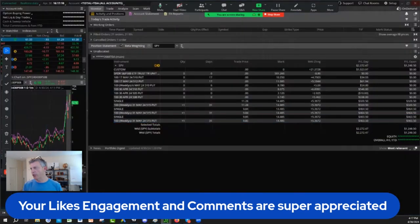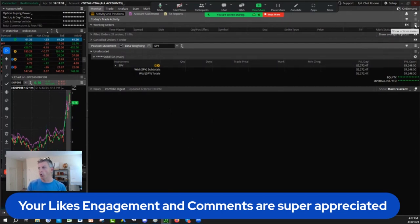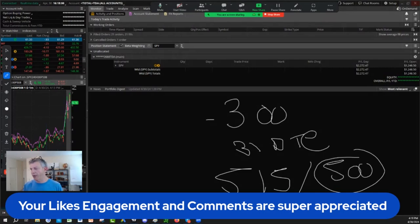This morning, coming into the day, we took the 515 puts to hold overnight, and mixed it with some 0DTE. We didn't go super aggressive because this 500-508 range has been tricking investors and traders up and down repeatedly. We started the day with 300 delta risk, 31 days to expiration, very deep in the money at 550. After FOMC tomorrow — most likely Thursday, Friday, or next week — we want to see if they break that 500 level.